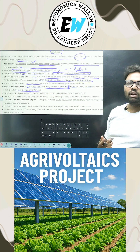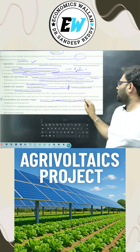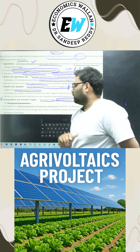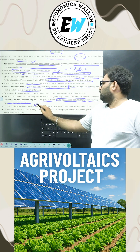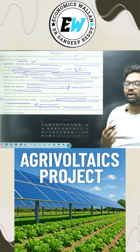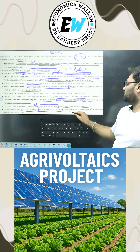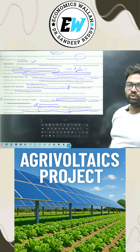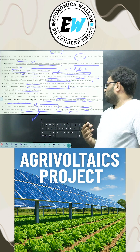When it comes to environmental and economic impact, the project helps lower greenhouse gas emissions and increases overall farming productivity. It is also expected to expand production to include high-value crops significantly in later periods, which will increase farmers' income. It is a part of TCI's Zero Hunger Zero Carbon Food System project, aiming to reduce agricultural emissions and improve livelihoods.